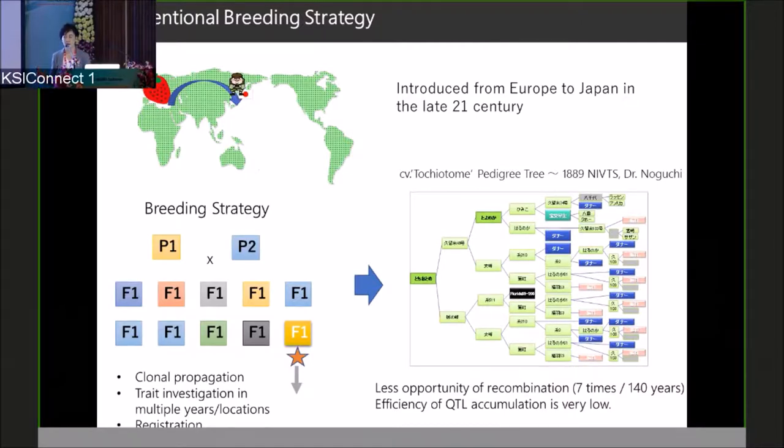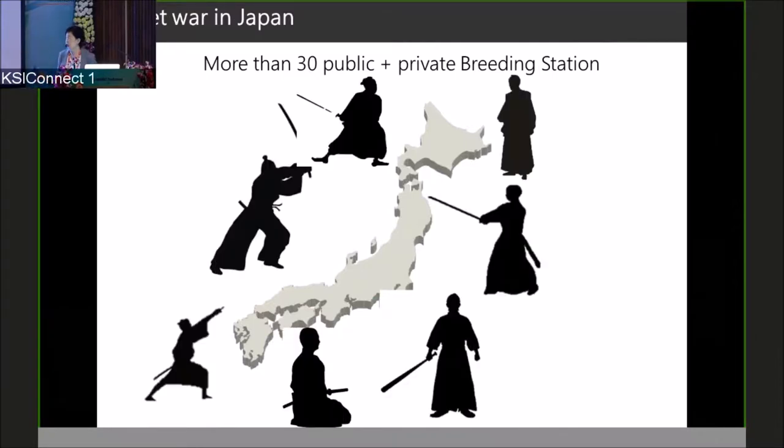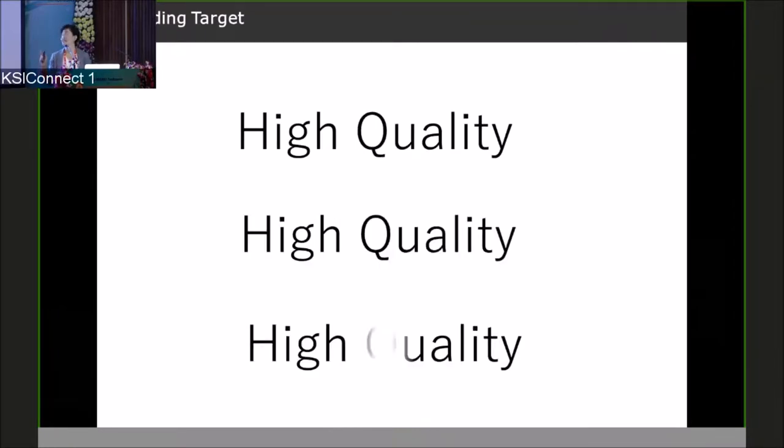This means there is a very large crossing potential in strawberry breeding. In Japan, there is actually a secret war — we have more than 30 public and private breeding stations, and we compete to breed good strawberries. We now have many Japanese strawberry varieties. However, we consume almost all of our strawberry production domestically — we export less than one percent. That means our breeding target is: first, high quality; second, high quality; and third, high quality.